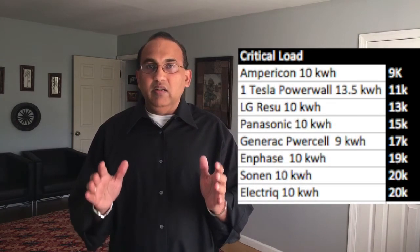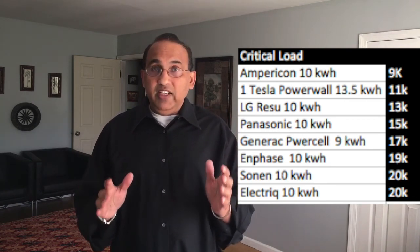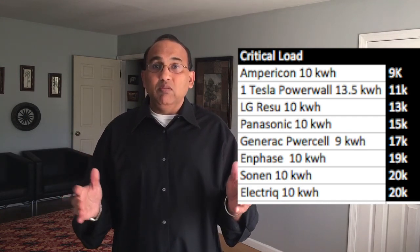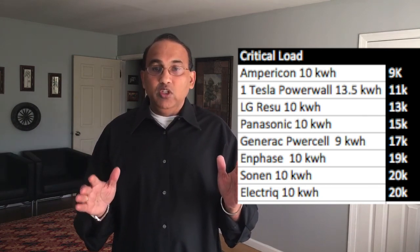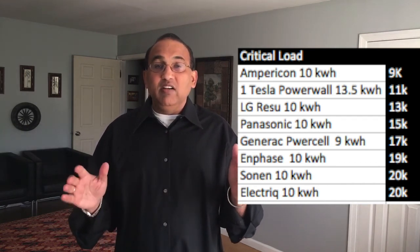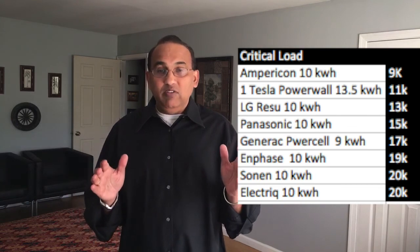For powering just a critical load: Empiricon's install cost for a 10 kWh battery is about $9,000. Tesla's 13.5 kWh single Powerwall comes in at about $11,000 installed. Sonnen and Electric come in at about $20,000. Panasonic has a 10 kWh solution which retails for about $15,000. Enphase's 10 kWh solution is around $19,000. The Generac PowerCell is about $17,000, and the LG Chem is about $12,500.